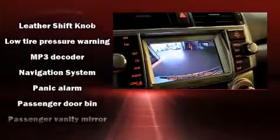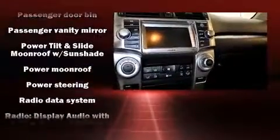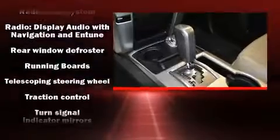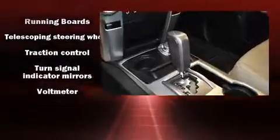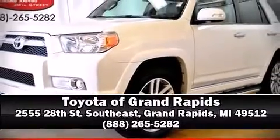Take assurance in side-curtain airbags, providing head protection in the event of a severe collision. This vehicle has achieved certified pre-owned status by passing Toyota's comprehensive certification process. Please don't hesitate to give us a call.